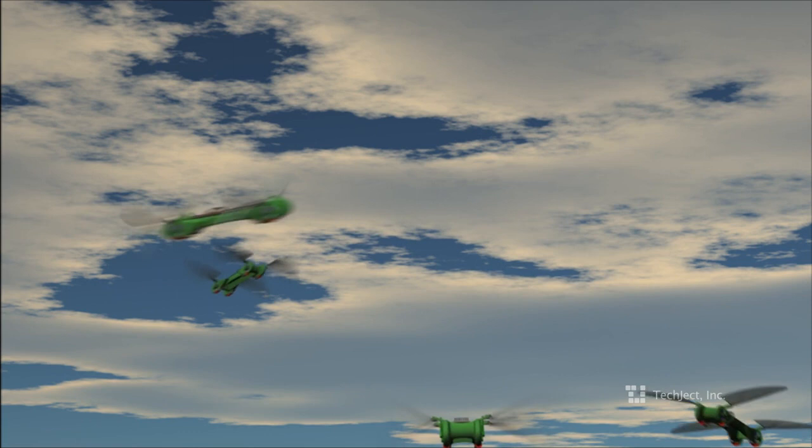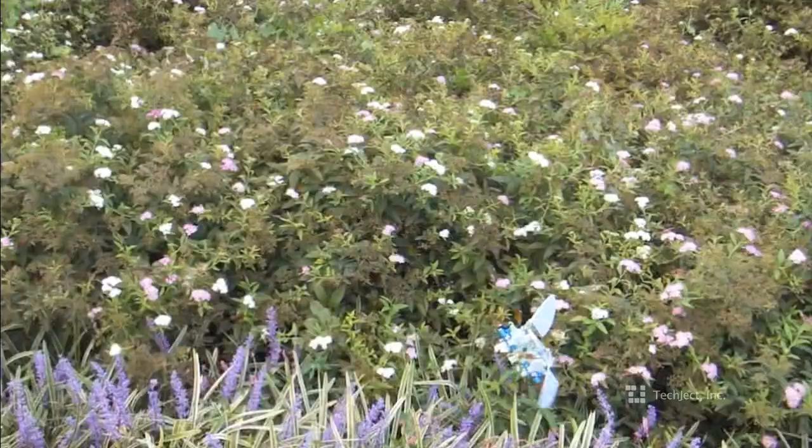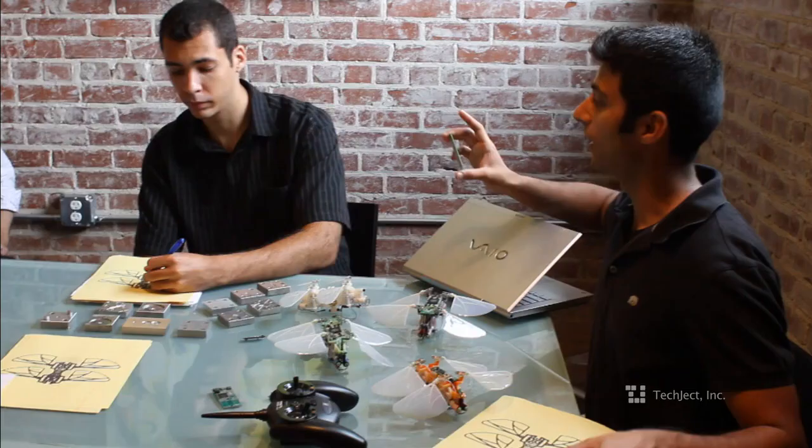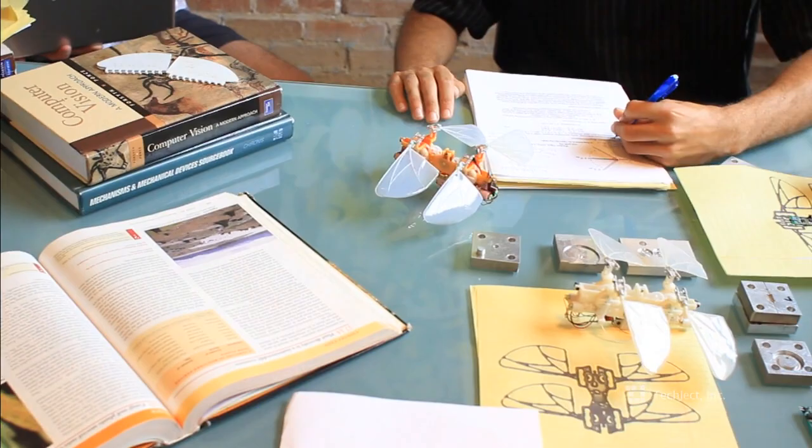The Dragonfly gets smaller and smaller with each iteration while enhancing its performance, something physically impossible for all the other flying systems. What you have is the world's first aerial photography tool that's efficient, user-friendly, and you can take it in your pocket wherever you go.